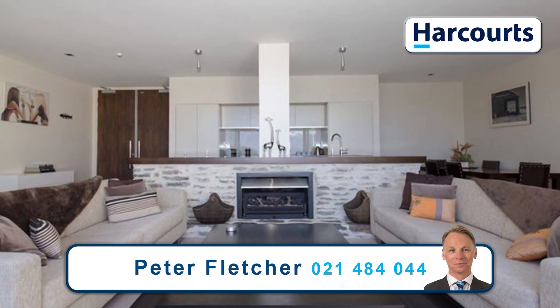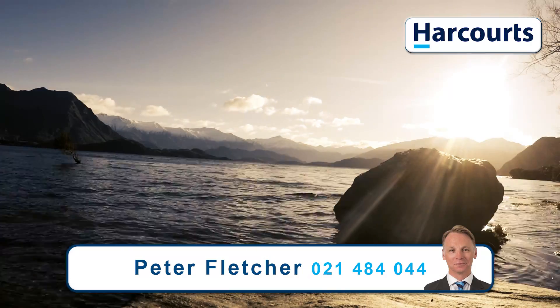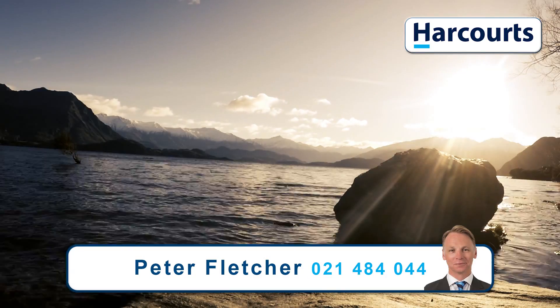Other noteworthy points are a high level security system, a lift from the car park to your apartment, and underfloor heating. For more info, please give me a call today.